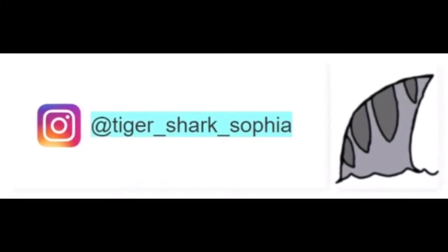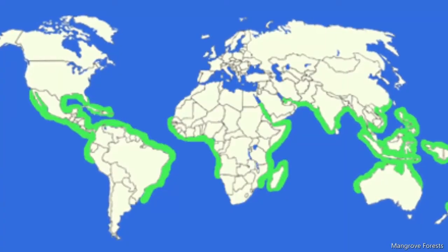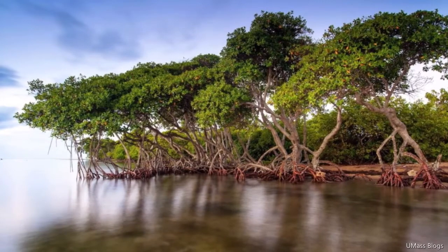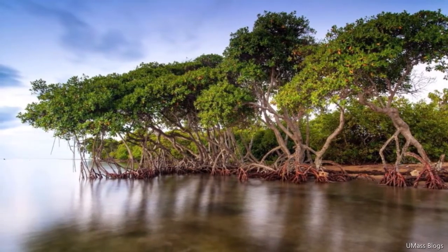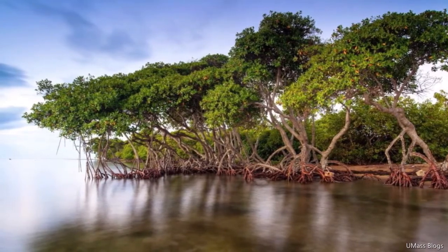Hi, today we're going to be talking about mangroves. Mangroves grow in tropical and subtropical areas. They create a natural storm barrier from winds, waves, and rising sea levels as they stop erosion in the coastlines.